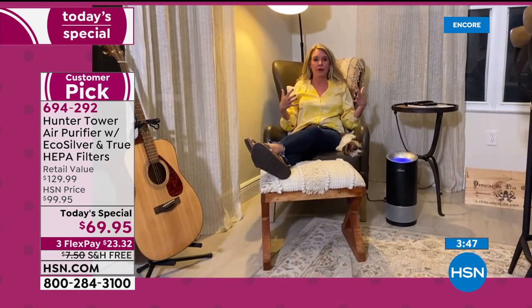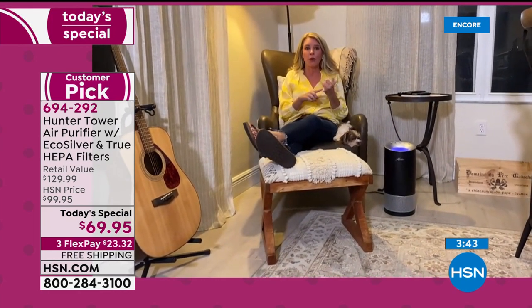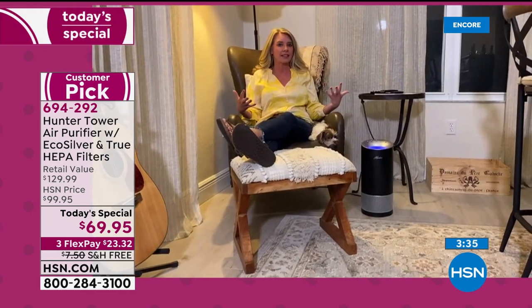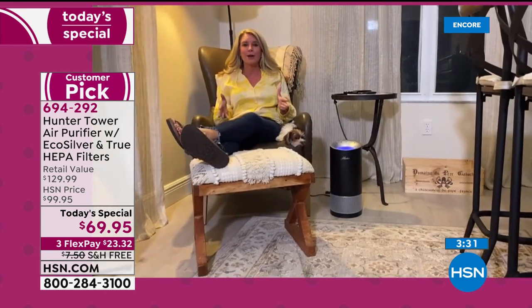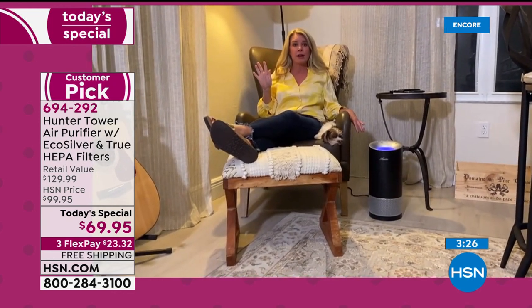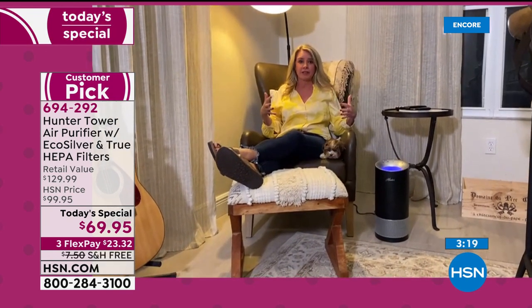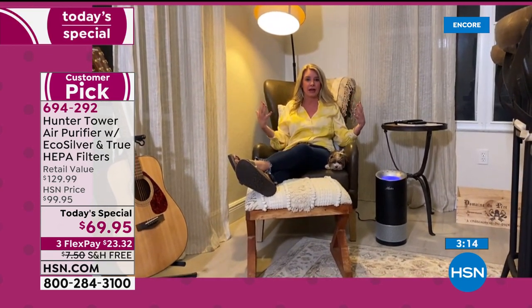Where else can you get an air purifier that gives you that beautiful accent color? The rose gold and the Aqua are exclusive to HSN — you cannot find those colors anywhere else. If you want that beautiful accent color in the kitchen or anywhere in your home, this is literally the only place you can get it. I will be the first to admit, I am not putting anything ugly in my home, but I need clean air.